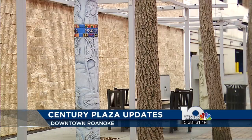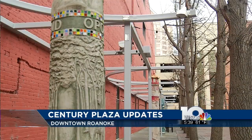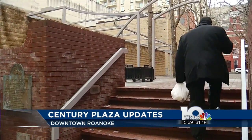The Parks and Rec Department removed Wisteria plants and completed electrical upgrades. Meanwhile, Downtown Roanoke Incorporated added string lighting across the plaza.